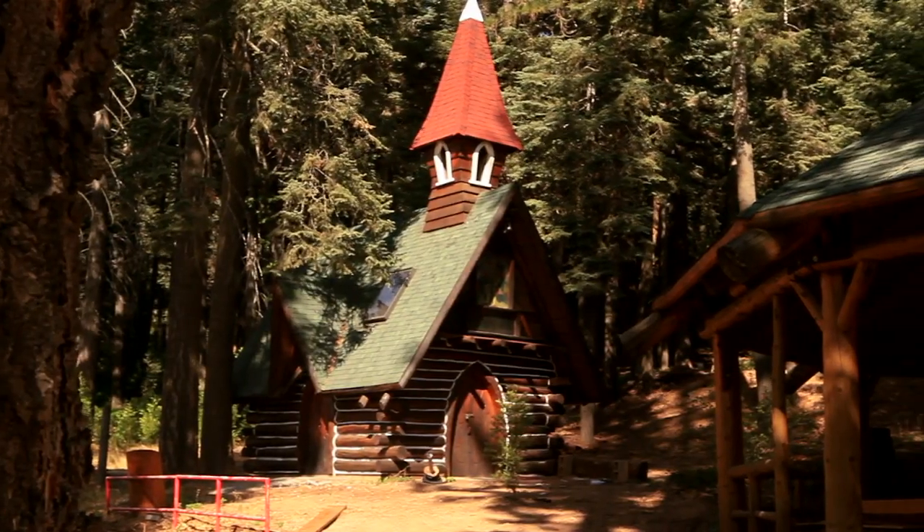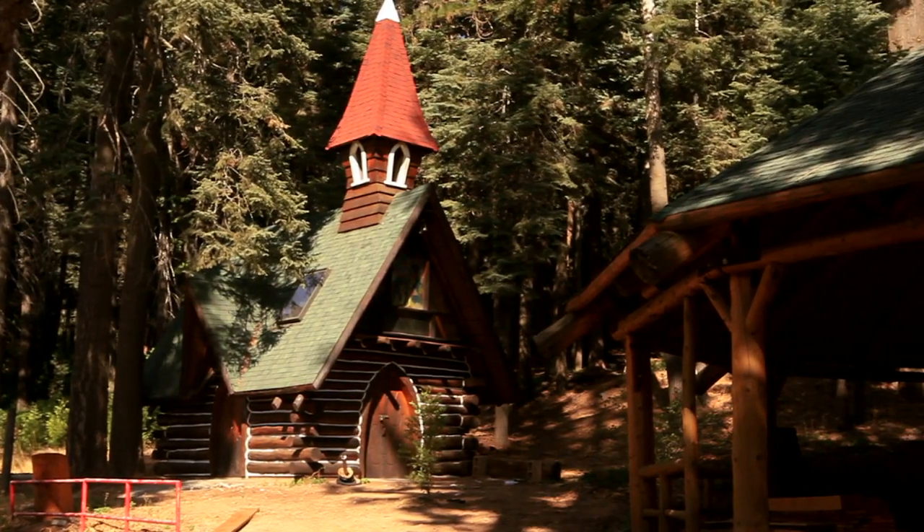This is the Chapel of the Little Shepherd. This is a good example of the milling that went on at Santa's Village, with the use of the old cedar trees and the hand-milled wood you can see up on top on the steeple.